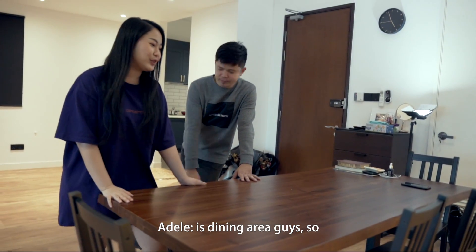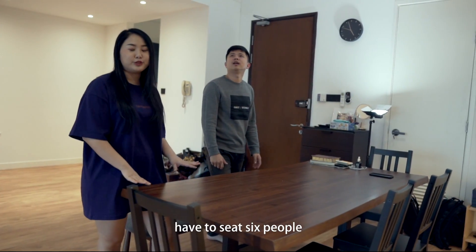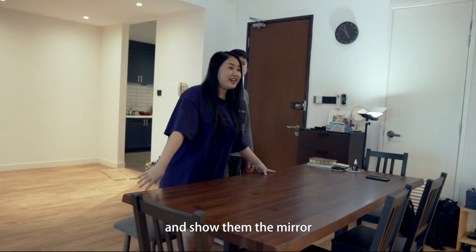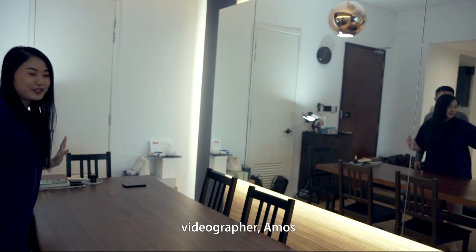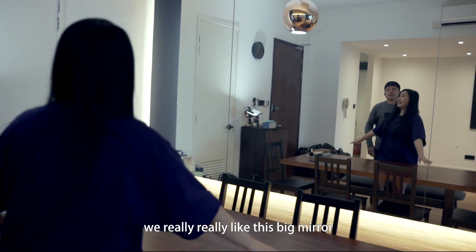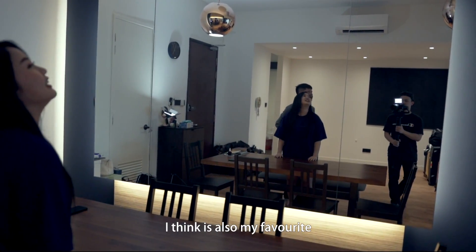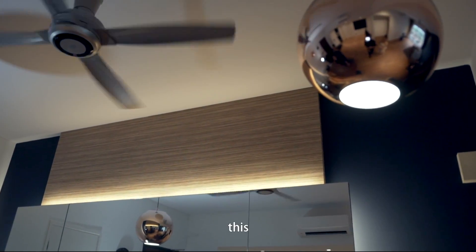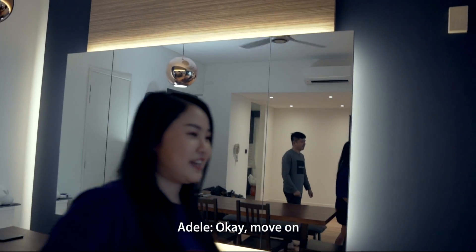It's our dining table, working table, discussion table, and friend hangout table — this table is multi-purpose. When we picked our dining table, we wanted it to seat minimum six people because we really like hosting. And we really, really like this big mirror. And of course, the light — I think it's also my favourite because I can see the whole house with it.